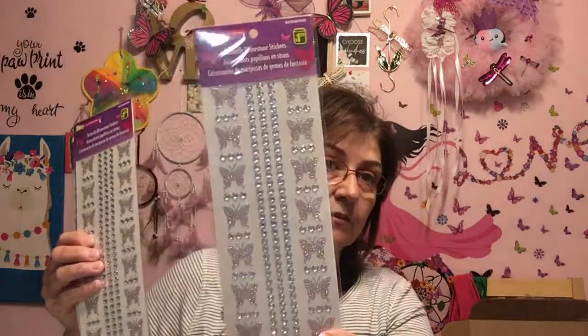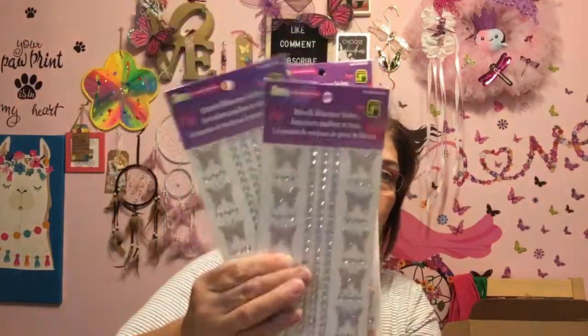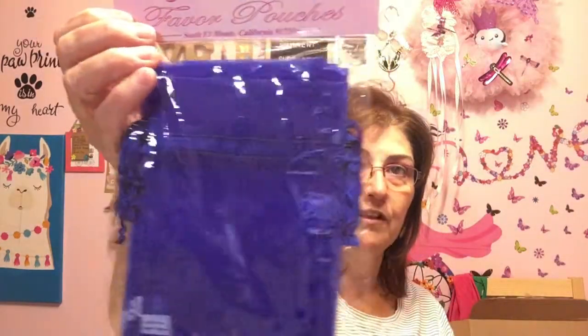I got butterfly rhinestone stickers — one for me, two for friend mail. They're really, really beautiful with a very light pink in there, $1.25 a pack, and I got three packs. I'm also in love with these little bags — 10 for $1.25. Look at how beautiful they are. I got two packs for friend mail. I love sending little things out in friend mail.